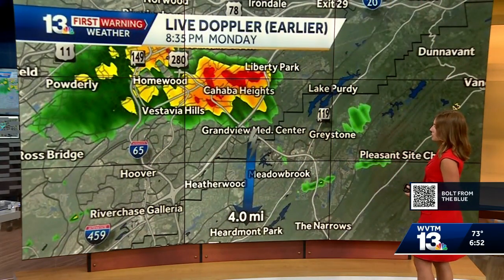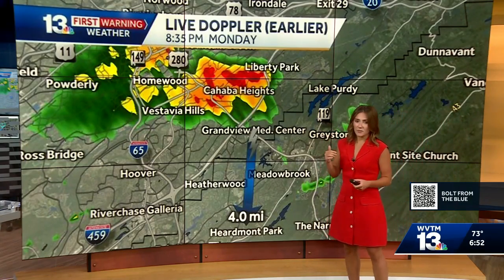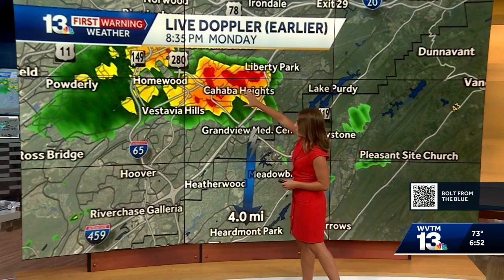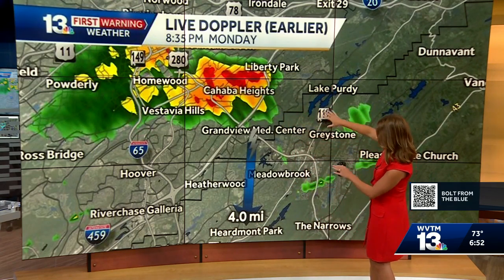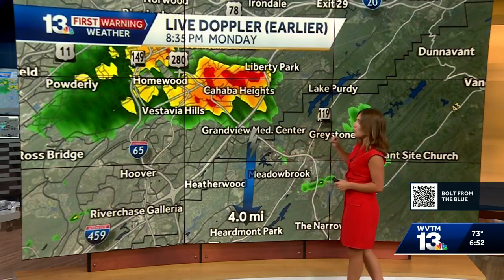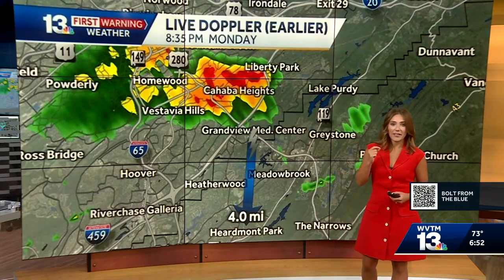Here's what it looks like on our first warning live radar. We see these a lot of times during the summertime — look how distant that lightning bolt is from the actual thunderstorm. It is four miles: the lightning strike to Herdmark Park, and you can see how distant that is from the actual storm.